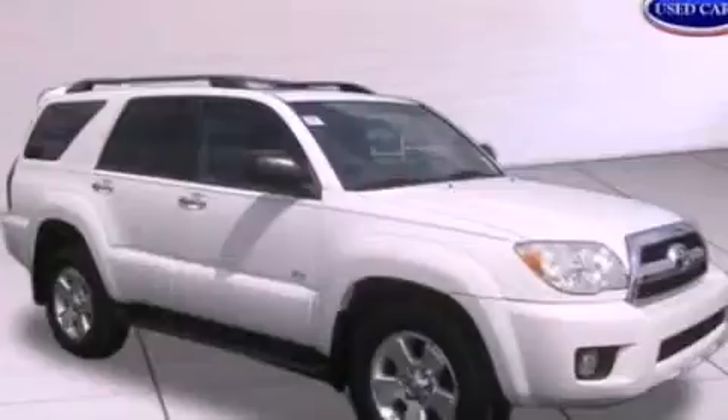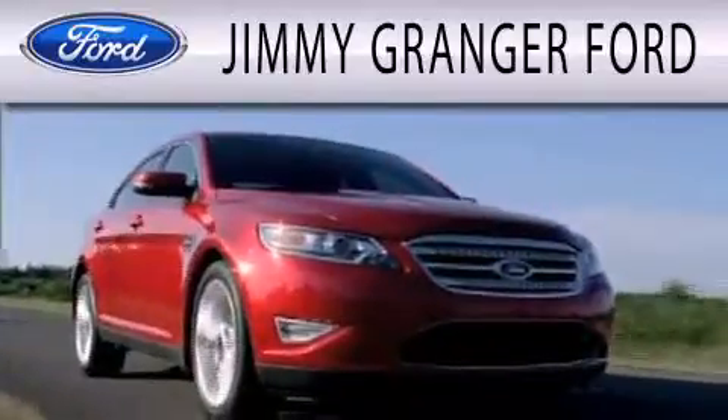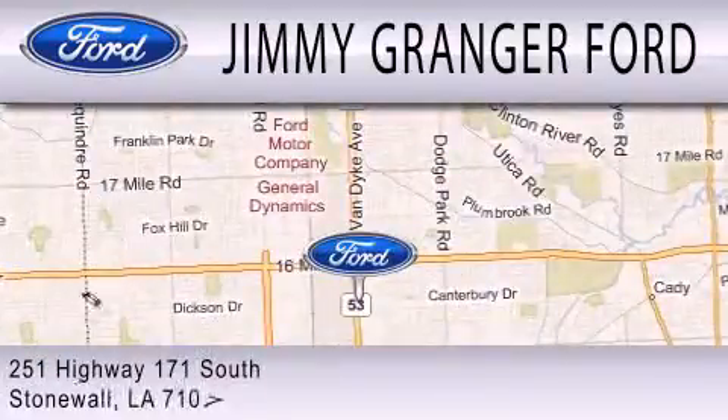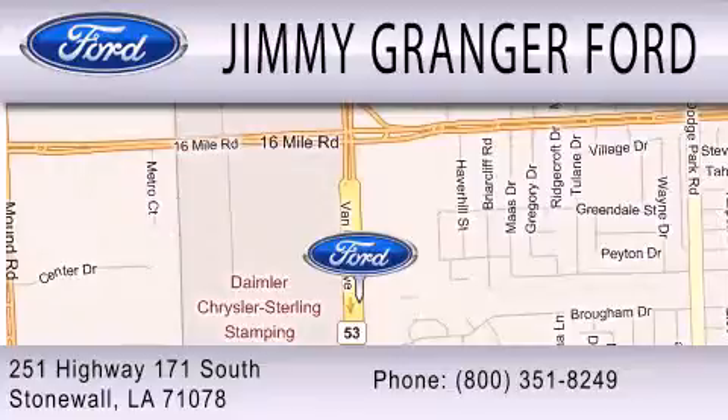Stop by today and test drive this automobile for yourself. Jimmy Granger Ford in Stonewall is committed to doing everything possible to make sure your experience with us is as pleasant as possible. Jimmy Granger Ford is a cool place to buy a car. You can contact us at 800-351-8249.